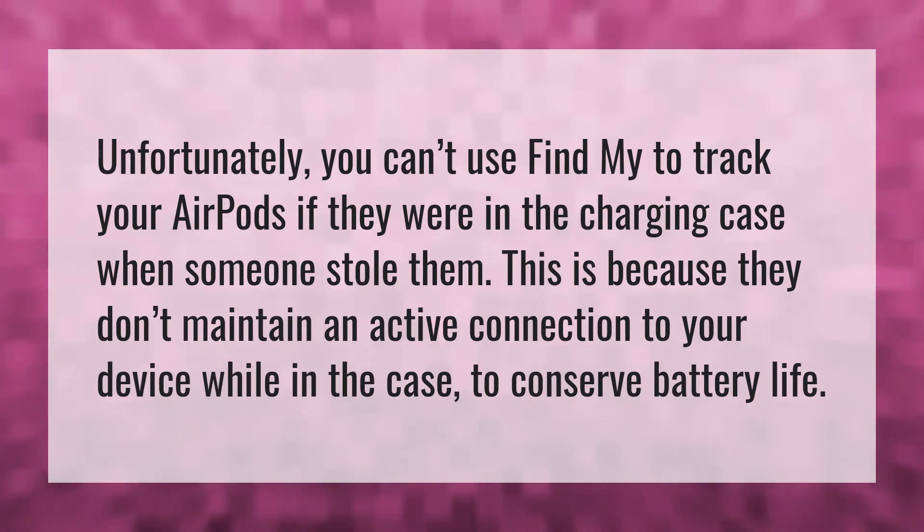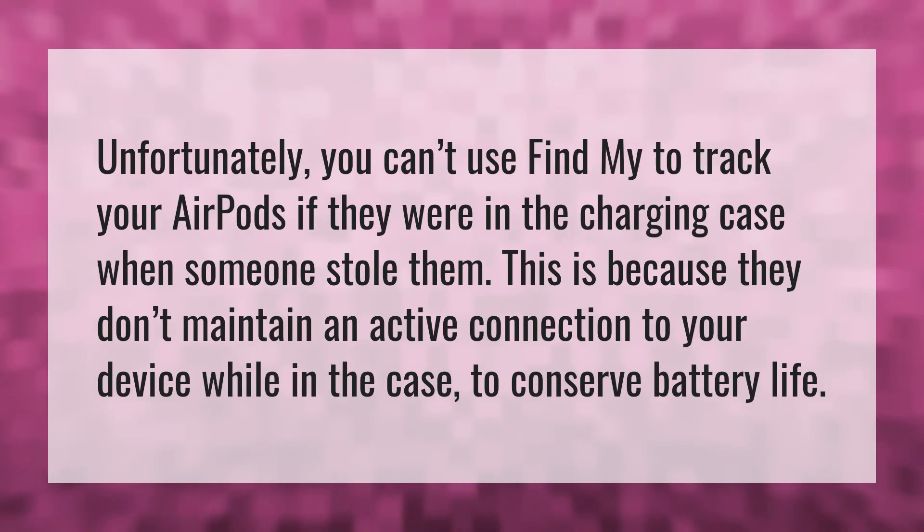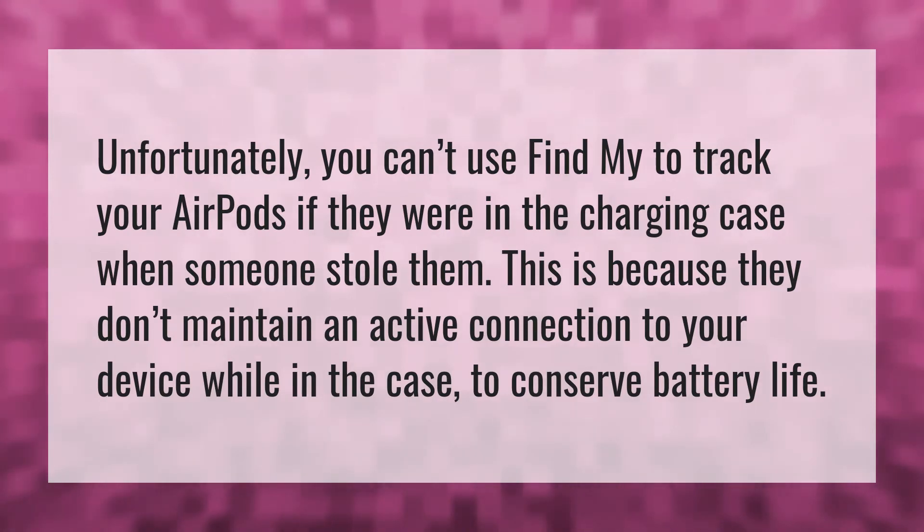Unfortunately, you can't use Find My to track your AirPods if they were in the charging case when someone stole them. This is because they don't maintain an active connection to your device while in the case, to conserve battery life.